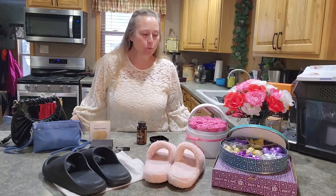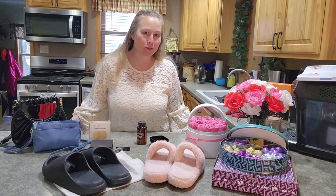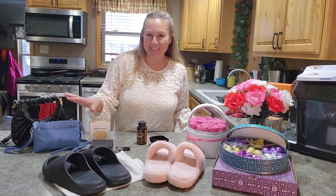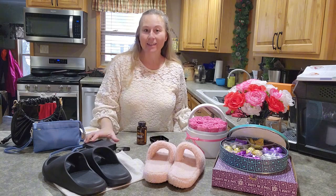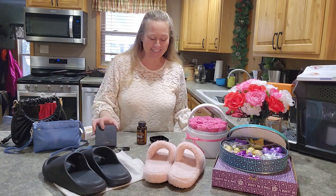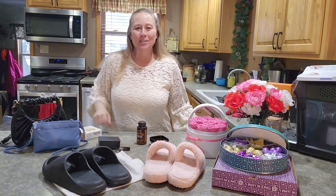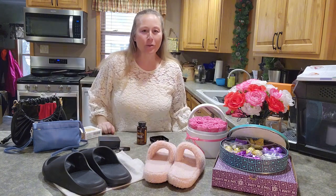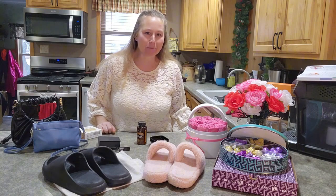Hey everyone, Erin here. This week's top five Amazon picks from the items that I've gotten the opportunity to review — from purses to slippers, energy supplements, something for the ladies, roses, and chocolates. I hope you'll stick with me as I go through each of these items, sharing what I liked about each one.